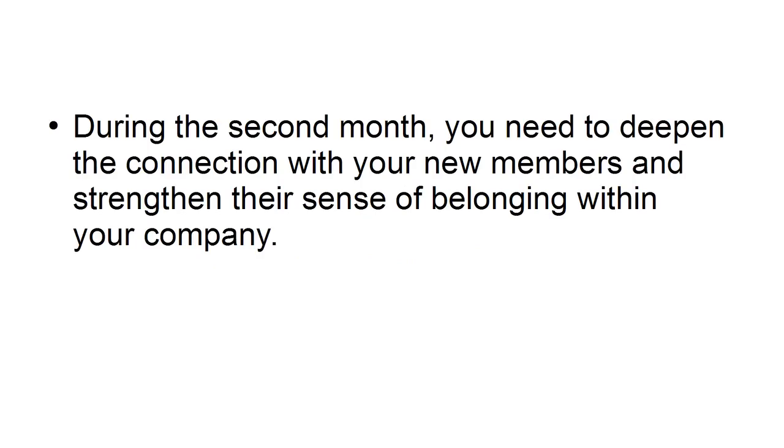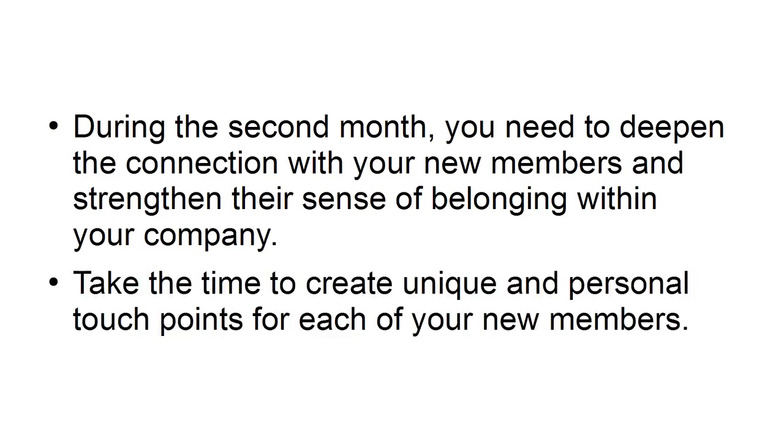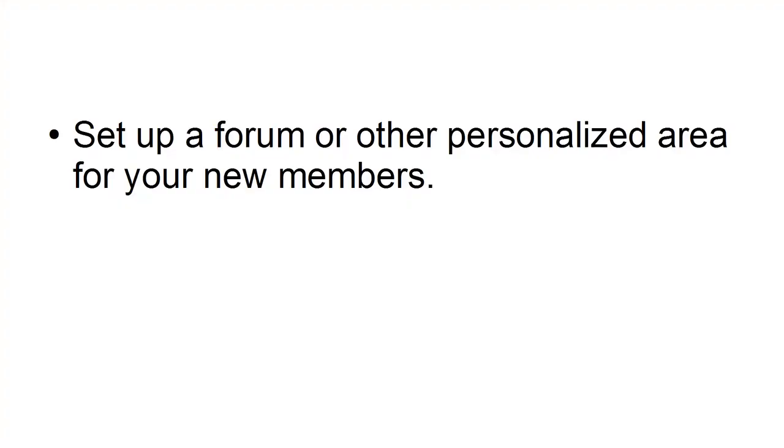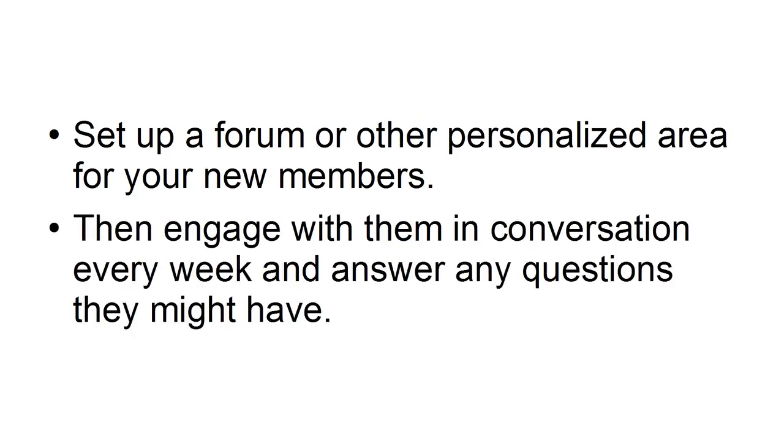The second month. During the second month, you need to deepen the connection with your new members and strengthen their sense of belonging within your company. Take the time to create unique and personal touch points for each of your new members. Consider sending a personal note — be sure to be authentic, as your members will appreciate it. Set up a forum or other personalized areas for your new members, then engage with them in conversation every week and answer any questions they might have.